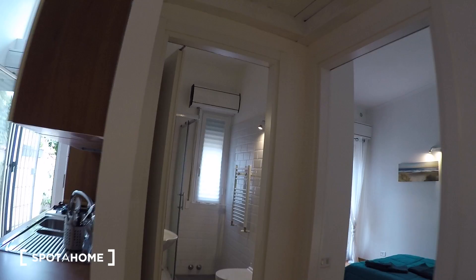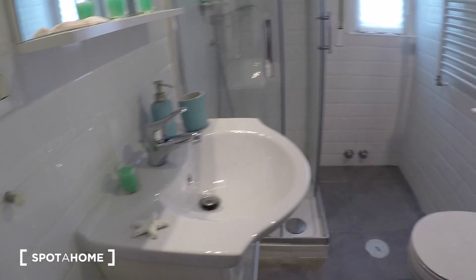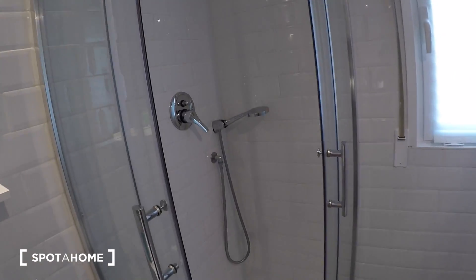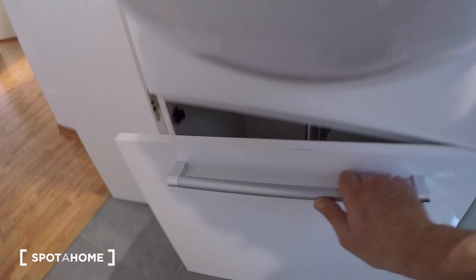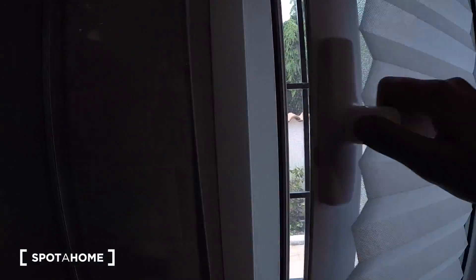The bathroom has a bidet, toilet, and sink with nice decorations including shelves and candles, plus a shower. There's a heater great for hanging towels to dry, a shelf with a hair dryer and toilet paper, and a mirror with a lamp. The window faces the terrace, and like all windows in the apartment, it has metal security grates.